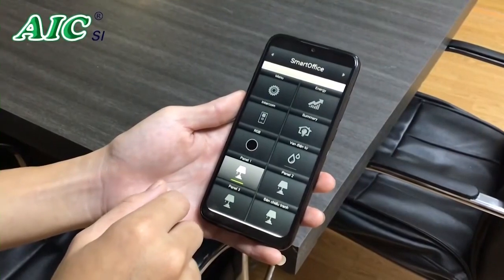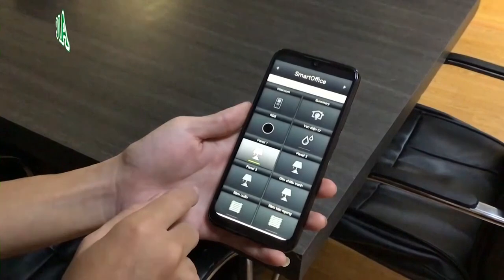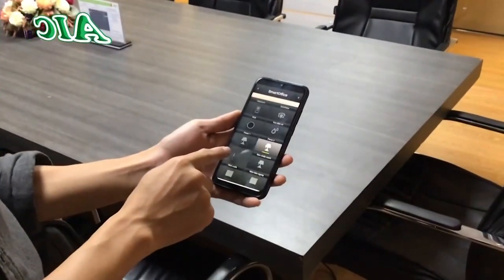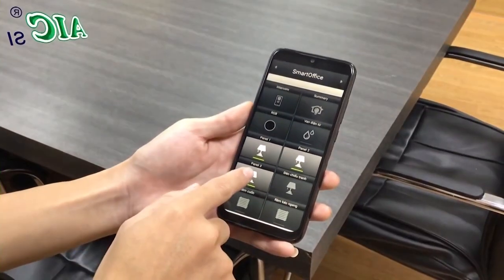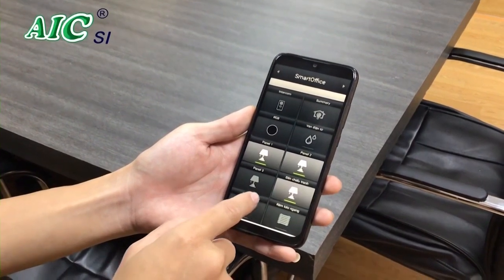Next, we will control the system on the smartphone. The process of turning on and off on the smartphone is very simple and easy. We can control or monitor the on/off status of any device just by smartphone with an internet connection.